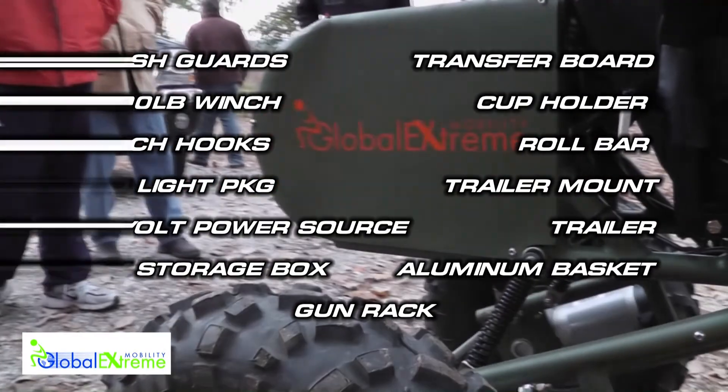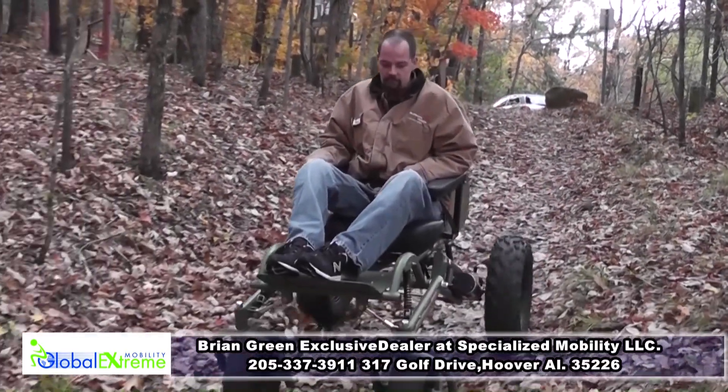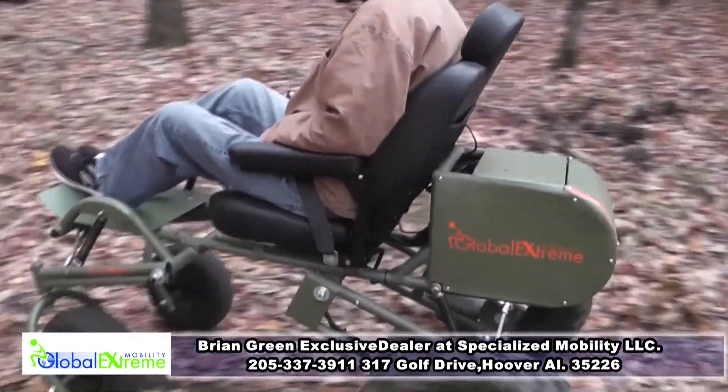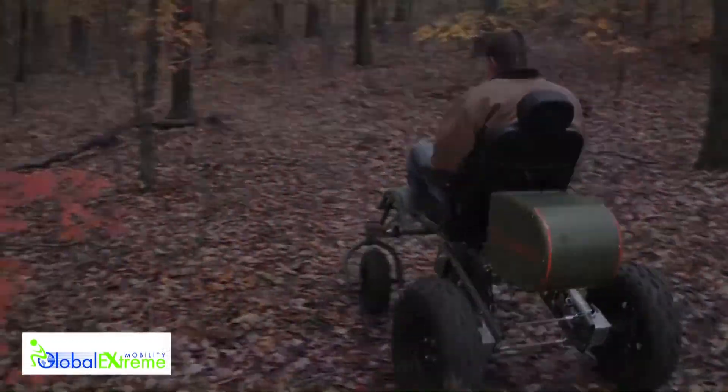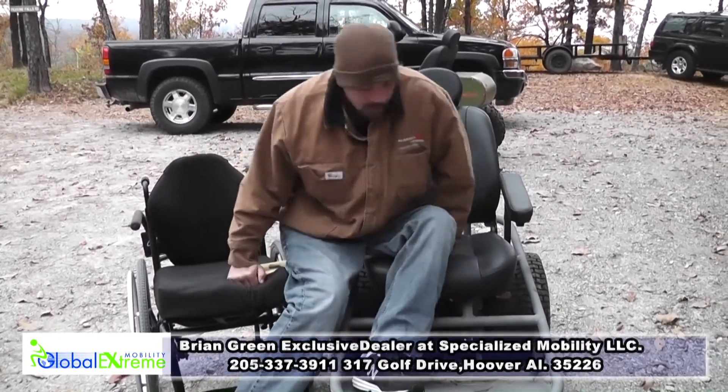Global Extreme Mobility offers customization for all of our mobility chairs, so the sky's the limit on what Global Extreme Mobility can do for you. And why stop at just one type of chair? Our mid-range mobility chair offers comfort, style, ease of use, convenience, and rugged construction.